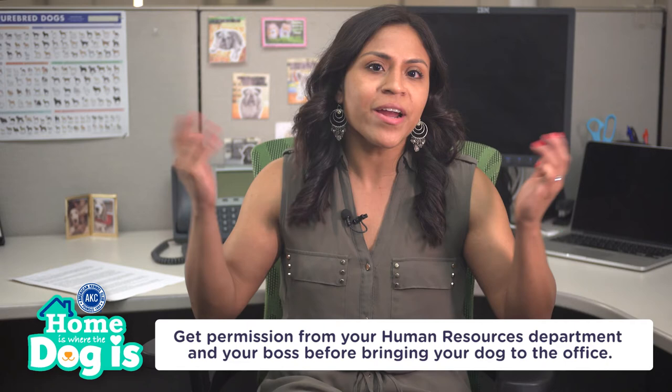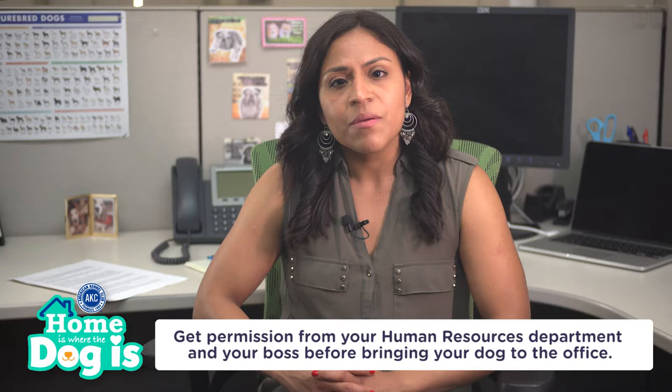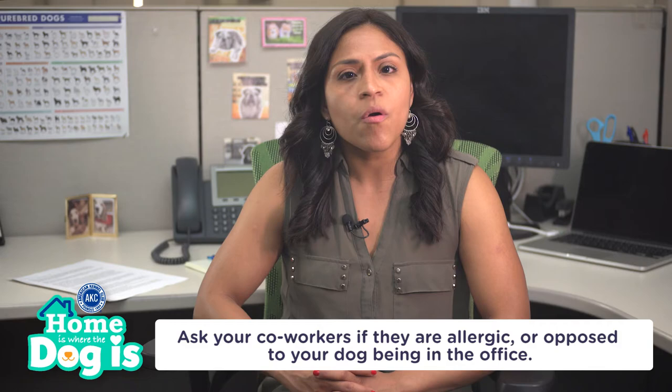If your dog is fine around these types of environments, great! Before you bring him to the office, make sure you get prior approval from your human resources department that dogs are permitted in your building. Additionally, make sure you ask your boss for permission and ask your coworkers if they're allergic or opposed to your dog being in the office.